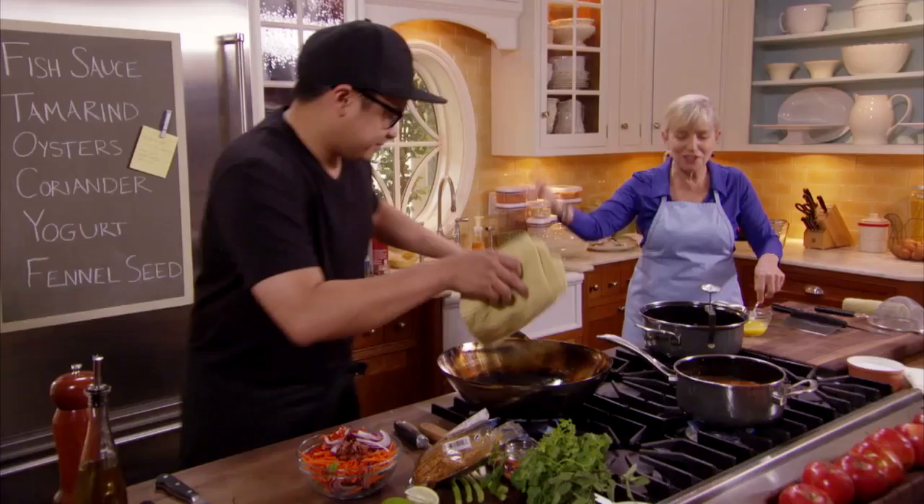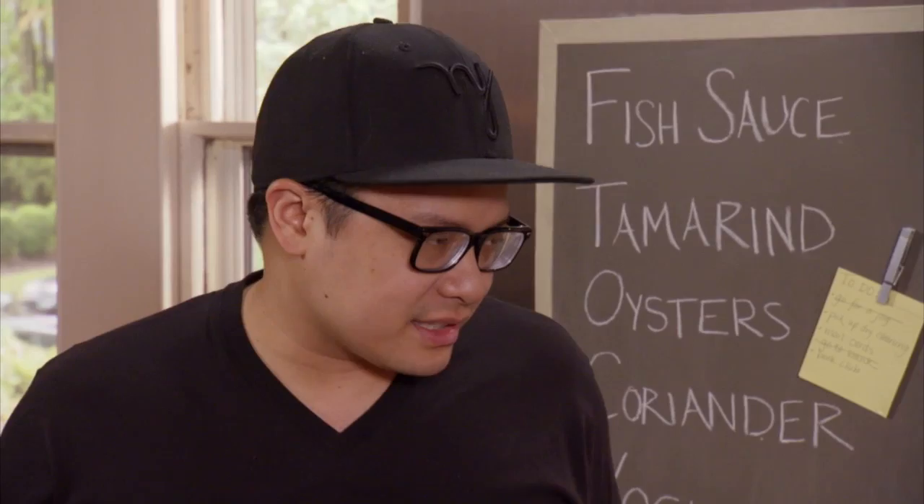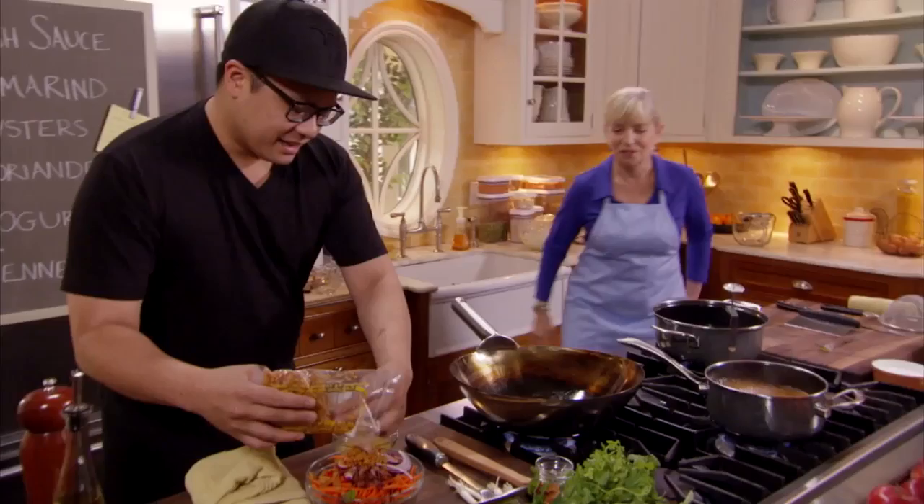How did you take pad thai to this special version — bacon, eggs, and oysters? What an odd trio. In my mind, I loved pad thai because of the eggs, and I thought it was kind of a brunch dish, so that led me to bacon. And once I got to bacon, I thought: what goes great with bacon? Oysters go great with bacon. So it went from egg to bacon to oysters and back to the pad thai. It became a little bit of excess, but in a good way.